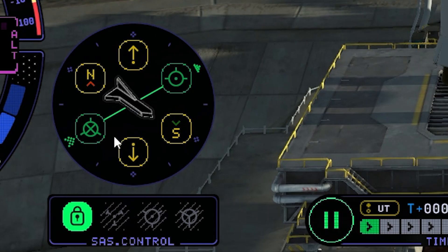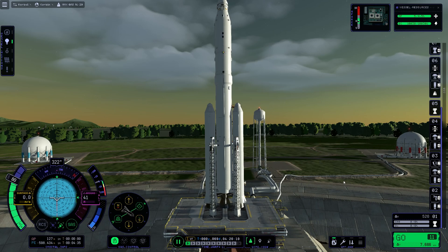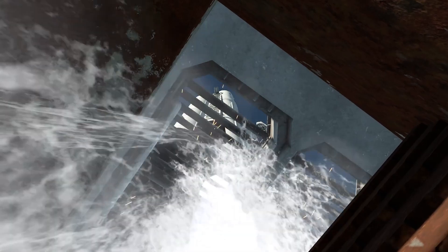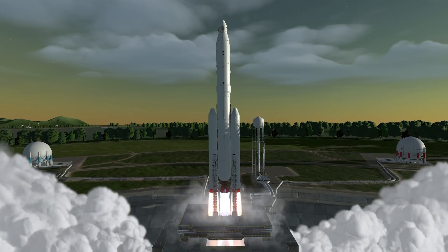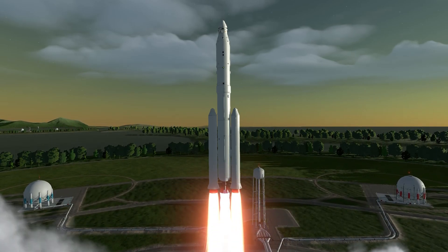Here we are. Put on the SAS, power down to 80 percent, and we need to go towards east — meaning 90 degrees. Let's start the countdown. And lift off of the last part of our space gas station, going on to a low orbit around 150 kilometers of altitude.